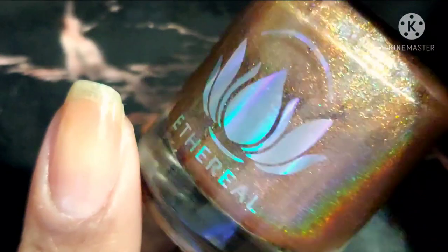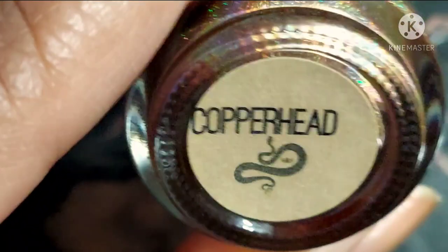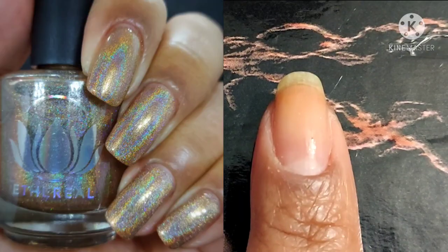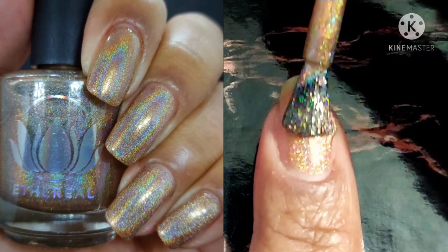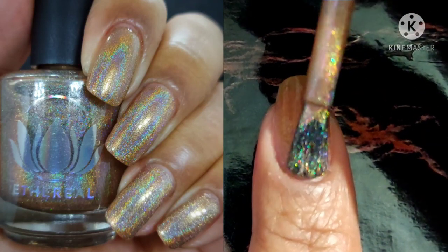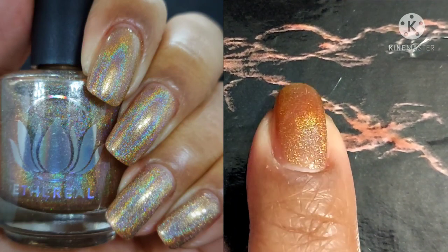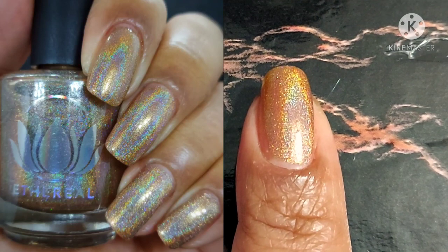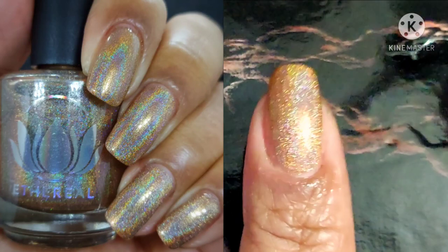Next up is Copperhead. This one is described as a warm earthy cognac hollow with a smooth buttery formula. I hesitate to even say smooth buttery formula because I have yet to run into an Ethereal polish that wasn't. The formulas are always absolutely perfect. The brush — you can see I don't have problems with spilling. I don't have problems with it all over my side walls or fighting to get it into the back end of my cuticle. It just makes me happy.